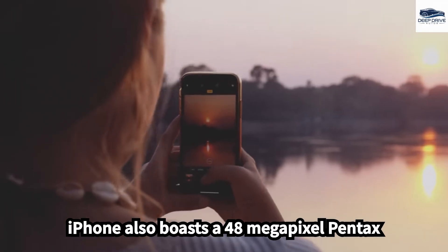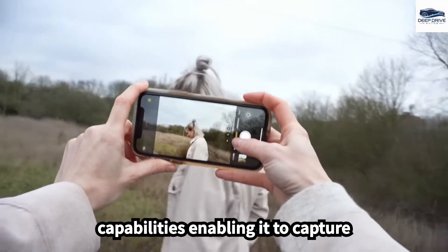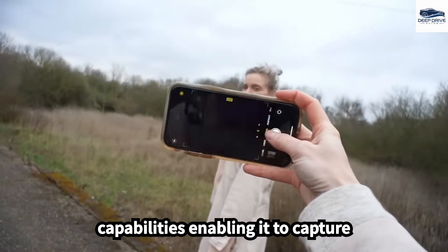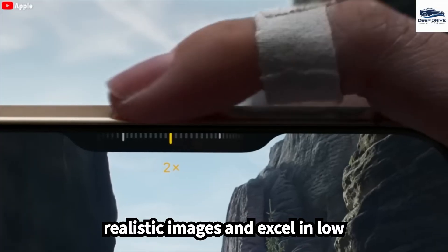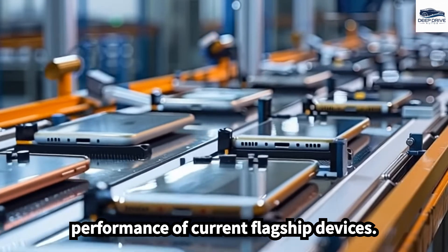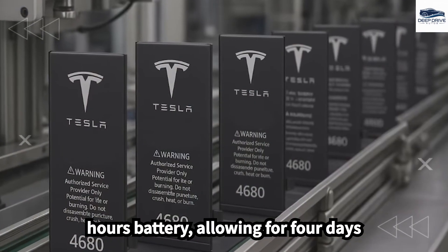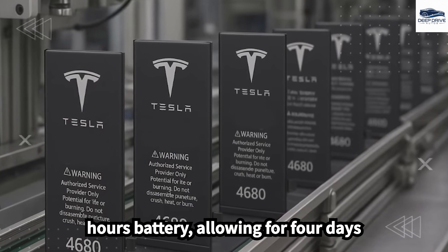The Pi phone also boasts a 48-megapixel pentacamera system and advanced AI capabilities, enabling it to capture realistic images and excel in low-light scenarios, surpassing the performance of current flagship devices. Tesla's innovative battery technology includes a substantial 6,499 milliamp-hours battery, allowing for four days of usage.